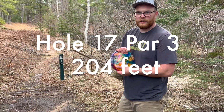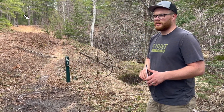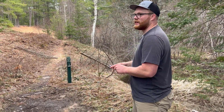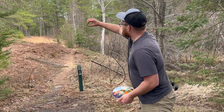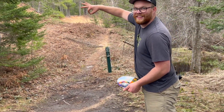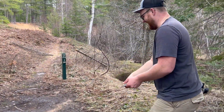Hole seventeen — 204 feet, up on the hill. You can see it at the top of that embankment. Got a driver here — just want to get it there. Got to give it enough height. Basket, basket. All right, here we go.